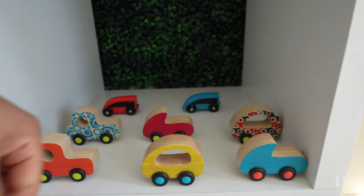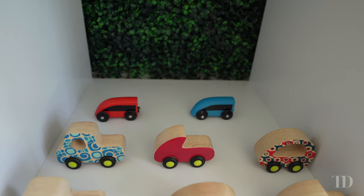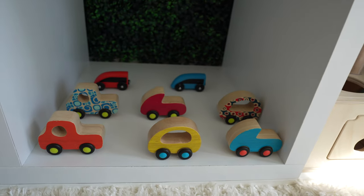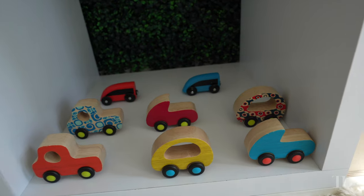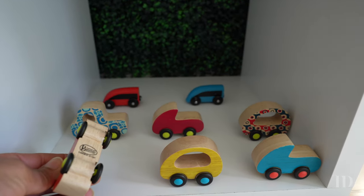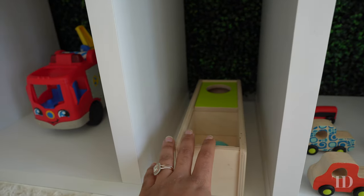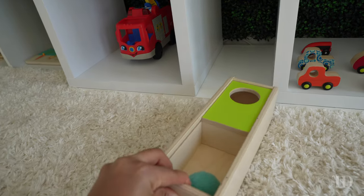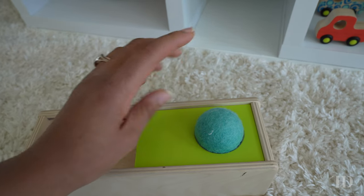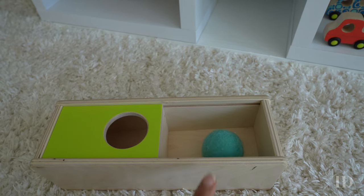We have our little mini car collection — the front six are by Btoys and the two in the back are from IKEA. He also has a couple more from the IKEA train set. He's very much into cars right now — things that move, spin, and he can roll across the floor. This particular set is pretty durable; none of the wheels have broken off or got misaligned. This one here is our sliding top box which focuses on problem solving: they put the ball through one side, then slide the door to get the ball out.